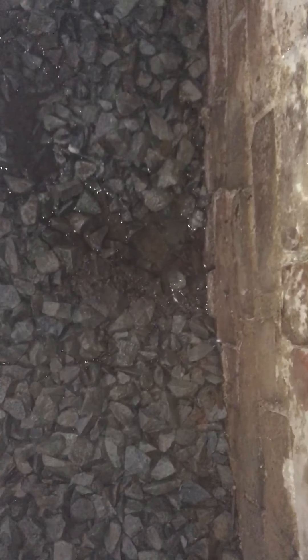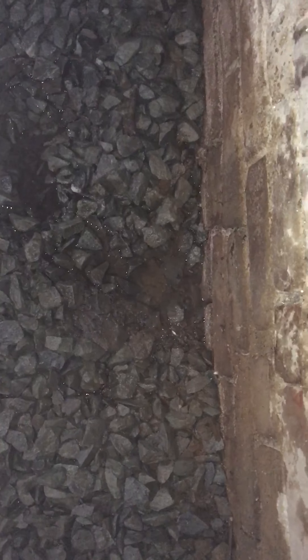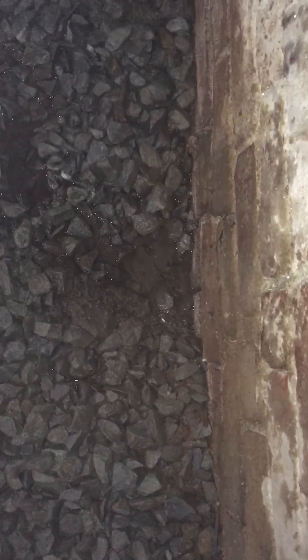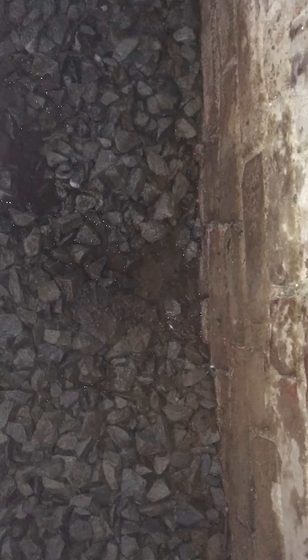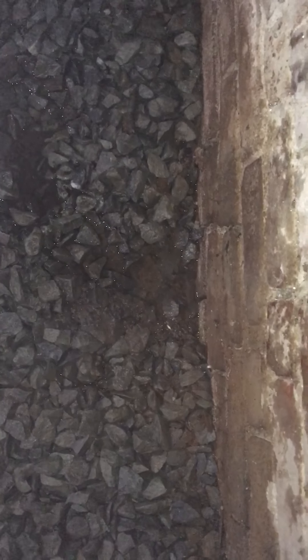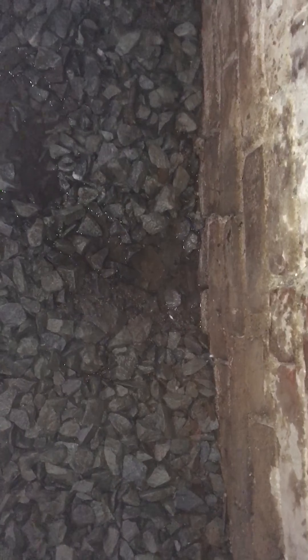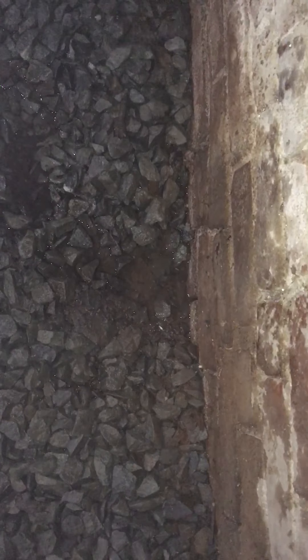Good evening, it is November the 28th. 3-1-Leak, 307 14th Street. This is William Gallagher reporting. Earlier today and yesterday, we had the fire department and the water department here to turn off a leak next door at 309 14th Street. It's now 8 p.m. at night.